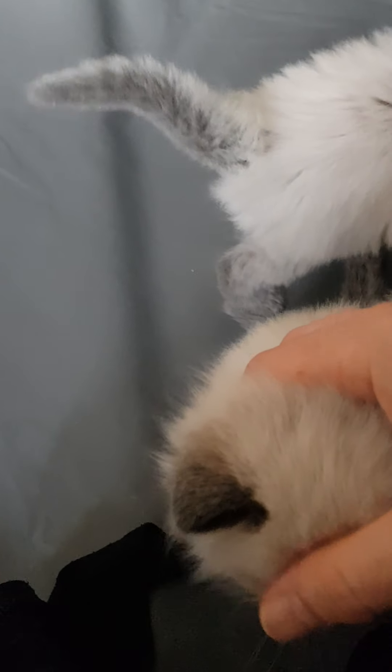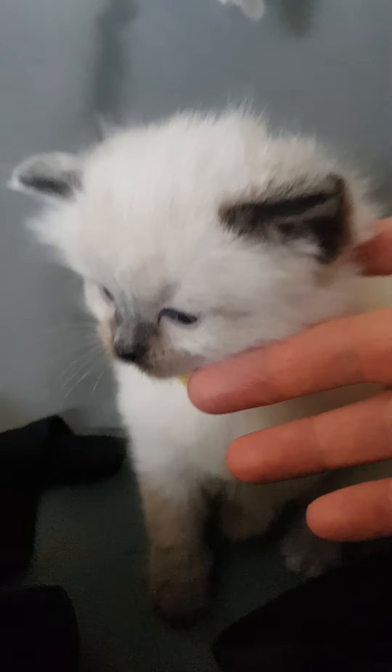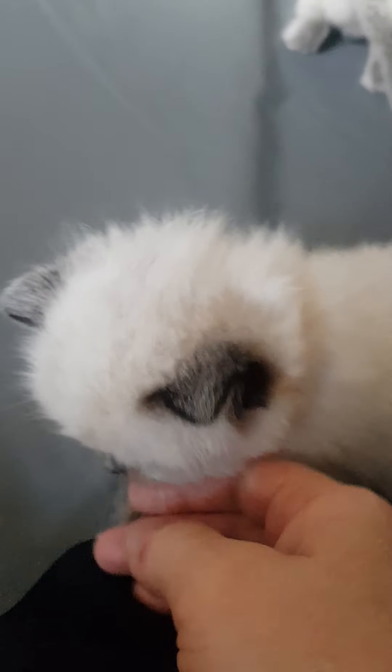Long awaited video of Cleo's kittens, who now have their collars on. I'll try to get their faces as best I can. Yellow is our seal point girl.